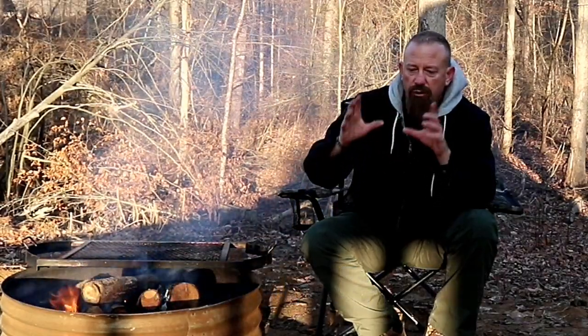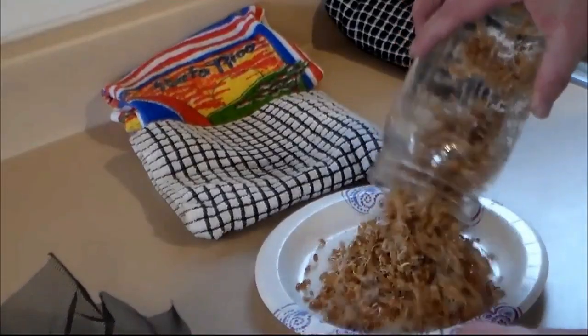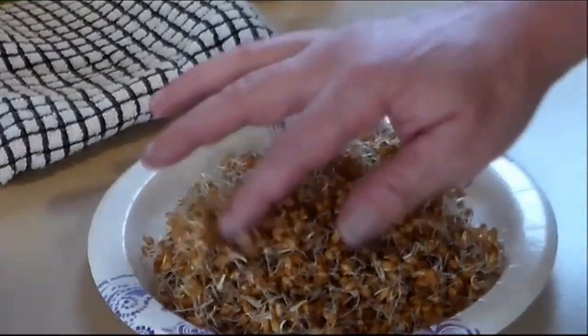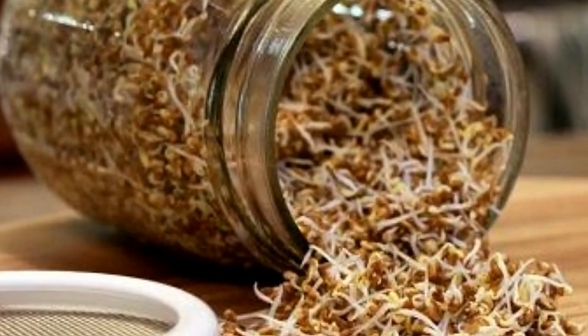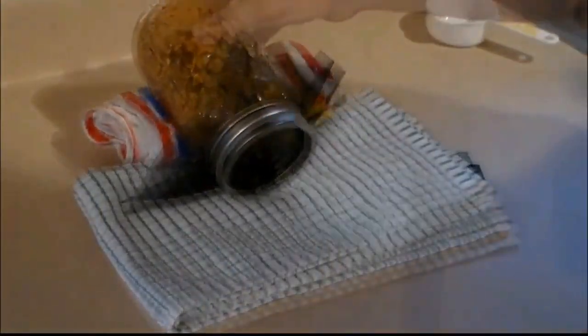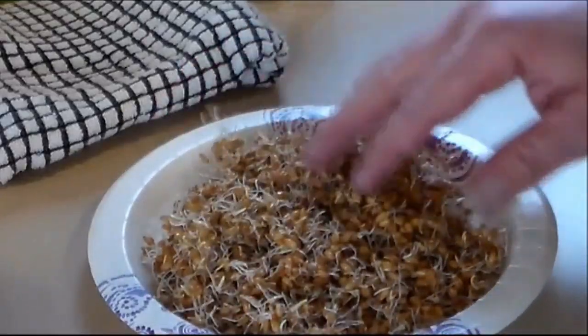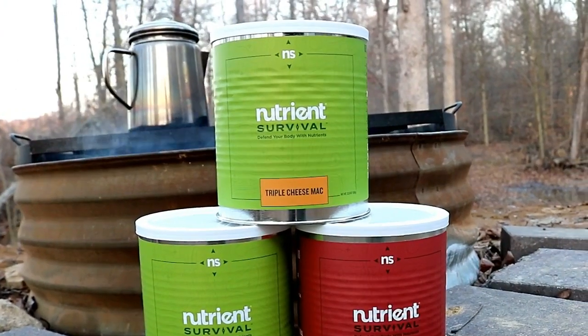If I were an apartment dwelling prepper, another thing I would look at besides growing herbs is sprouting seeds. A simplified explanation: you soak seeds in water, then drain them, and a few days later they actually start sprouting. Once they get an inch or two in length, they become packed with nutrients and vitamins that are really good for your body. Again, they're not going to give enough calories to keep you alive over an extended period of time, but they're a good source of nutrients you can produce in a small amount of space — and they don't require sunlight. That's another option to give you emergency nutrients and supplement your stockpiled food.